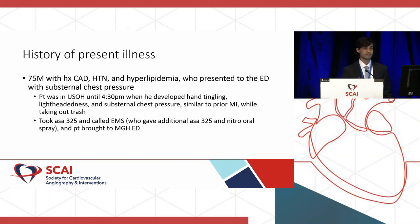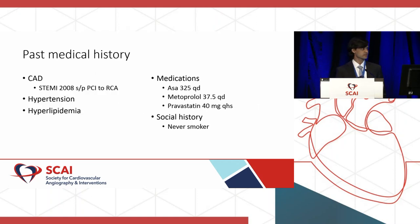We're going to kick it off with this case of a 75-year-old gentleman with a history of CAD, hypertension, and hyperlipidemia. He came into the ED with substernal chest pressure. At about 4:30 p.m., he developed hand-tingling, light-headedness, and substernal chest pressure similar to his prior MI, while taking out the trash. He took aspirin-325, called EMS. We gave him an additional aspirin-325 and some nitrospray, and brought him into the MGH ED. Pretty classic story.